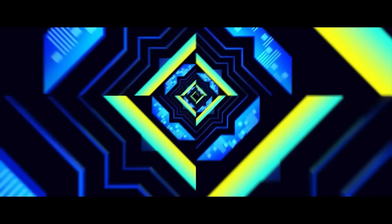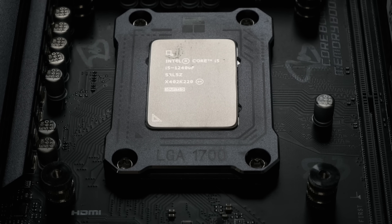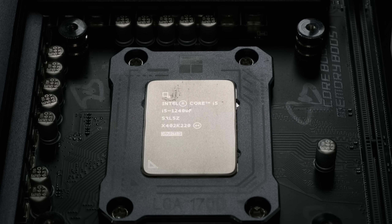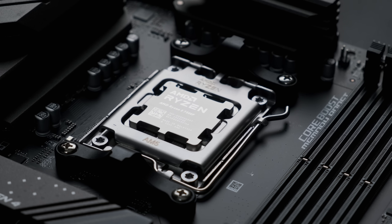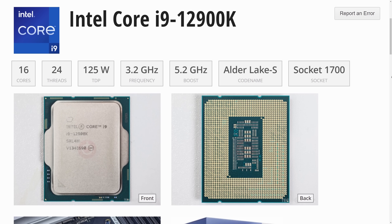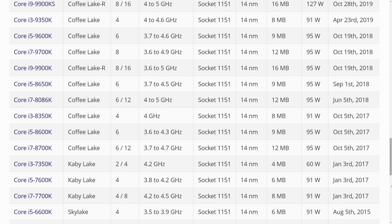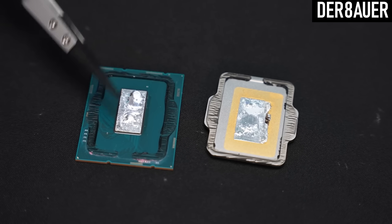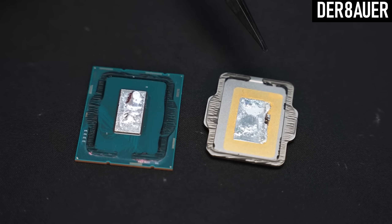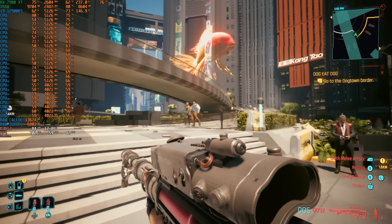12th gen Intel, aka Alder Lake, looked like a step in the right direction when it launched back in 2021. The i5-12400F is one of the best bang-for-buck CPUs lately, and between that and the Ryzen 5 7500F, it's a really good time to be a budget builder. The i9-12900K was the top-end model for the generation, with eight full performance cores built on the 10nm process — the first process shrink on a desktop CPU since 2015. As well as the usual hyper-threading supplementing those eight physical cores with a further eight logical ones, it had another eight low-power E-cores, an innovation somewhat out of place on an enthusiast-grade overclockable CPU.